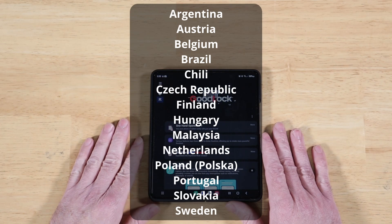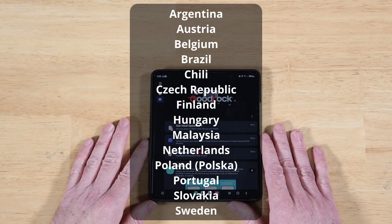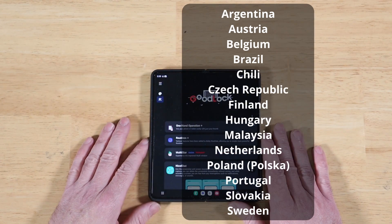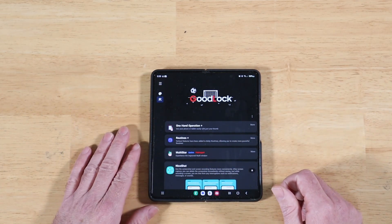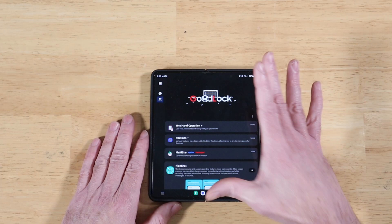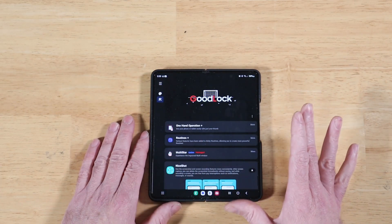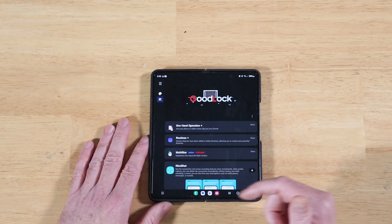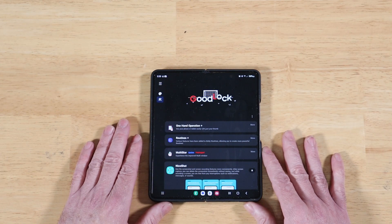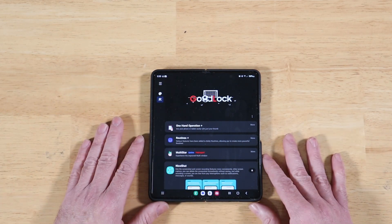We have Argentina, Austria, Belgium, Brazil, Chile, the Czech Republic, Finland, Hungary, Malaysia, Netherlands, Poland, Portugal, Slovakia, and Sweden — all just recently been updated to the list of countries in which you can now download Samsung Good Lock without having to do a VPN connection or any type of funny business. It's now available in the Samsung Galaxy Store. And as this list grows, I'll put out an update video or a short showing the countries that get added to the list.